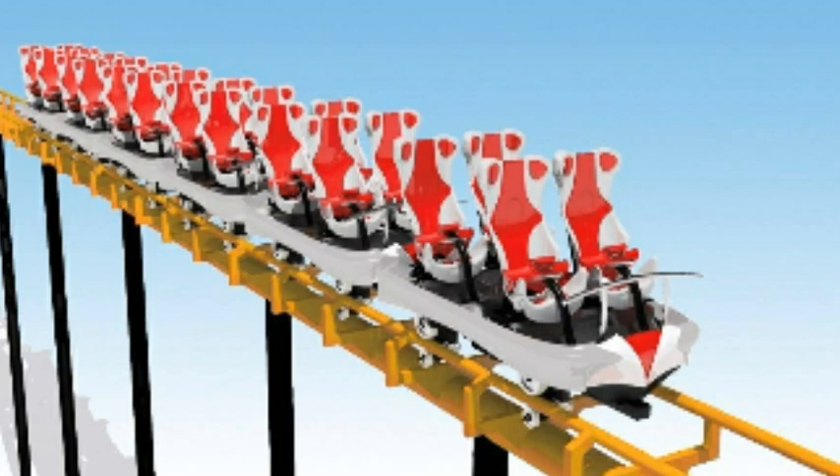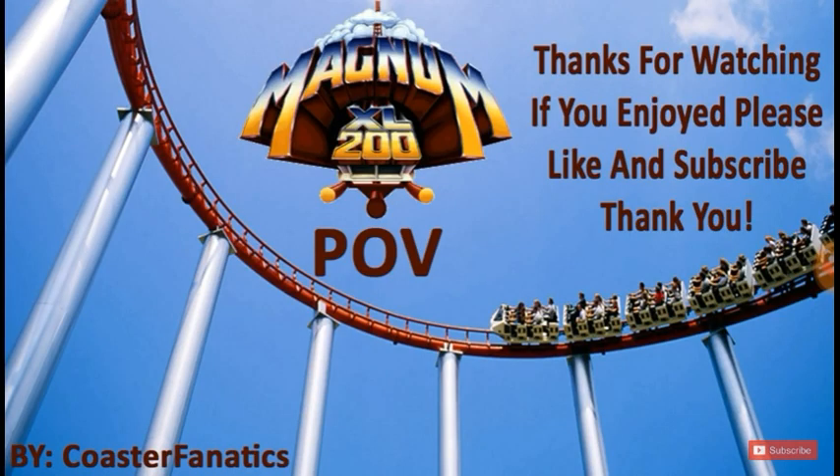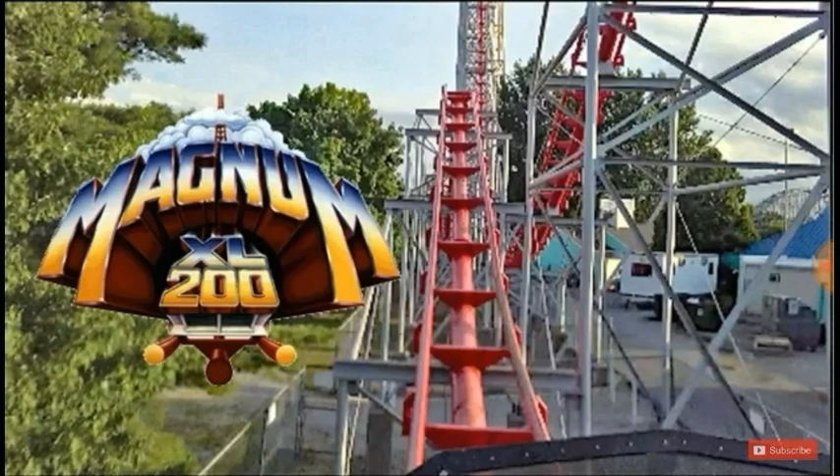I agree there are a few people that will disagree with me, saying the trains are awesome and look good, but in my opinion the S&S trains would drastically improve the ride experience. It would be smoother. I really don't have a con with it. The trains can fit on Magnum XL200. I'm thinking S&S will do the same thing they did to Titan Max, which is a defunct Aerodynamics hypercoaster that was once in Japan. I think Magnum XL200's trains need to be changed in general.